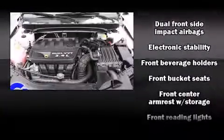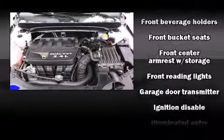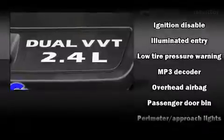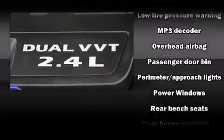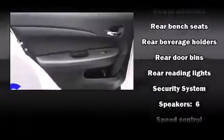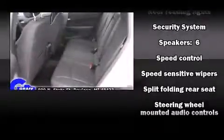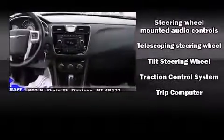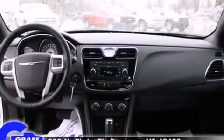Chrysler ensures the safety and security of its passengers with equipment such as head curtain airbags, front side impact airbags, traction control, brake assist, anti-whiplash front head restraint, ignition disabling, and four-wheel disc brakes with ABS. With electronic stability control supplementing mechanical systems, you'll maintain precise command of the roadway.